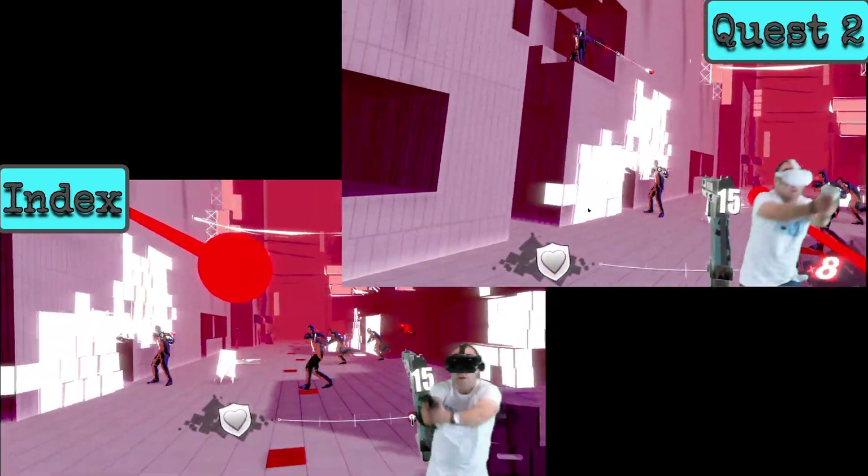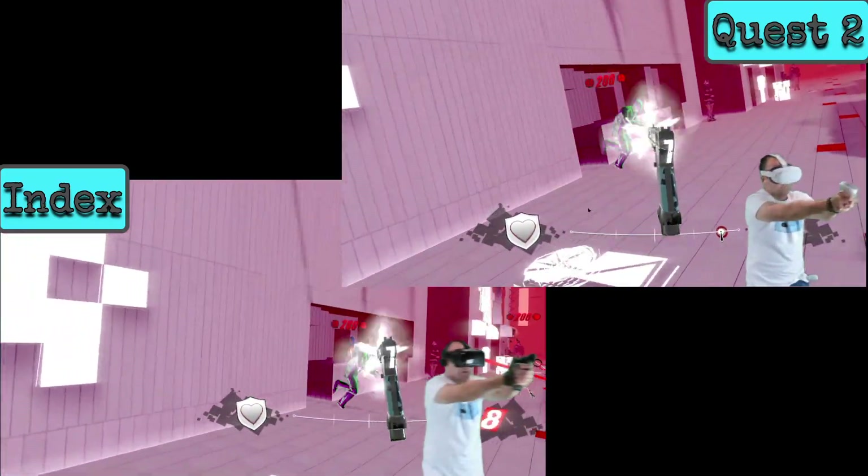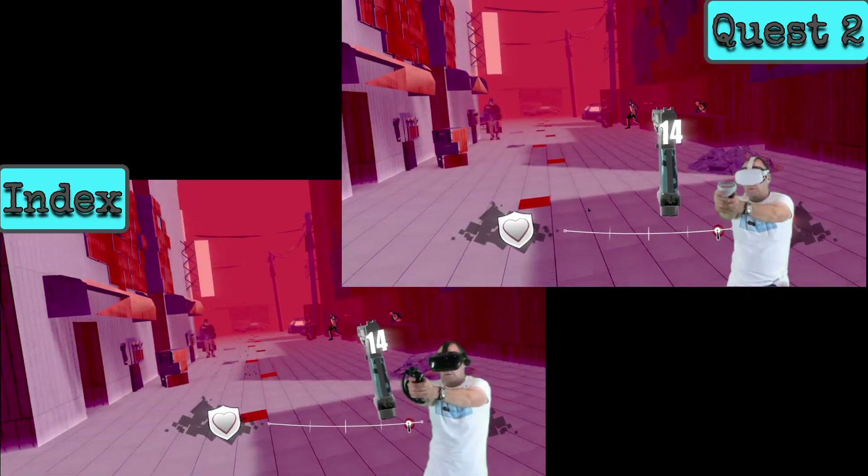I couldn't see any difference between Quest 2 and the Index on Pistol Whip, but that may be down to the stylized visuals, plus the recent graphical update by Cloudhead Games for the Quest 2.